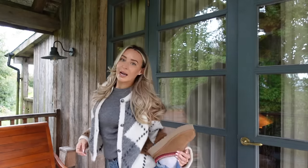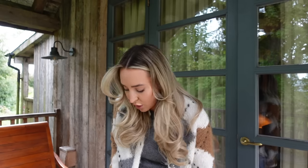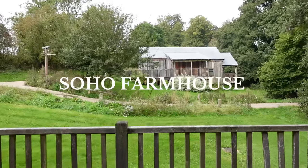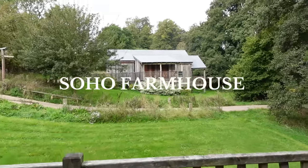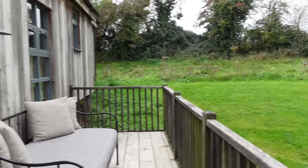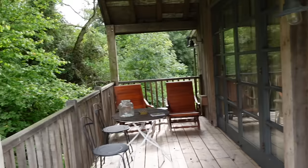I have my Levi jeans on and my Ugg Tasmans which are genuinely so uncomfortable — I love them because they give me a bit of height but this part across the top of my foot kills me. I'm trying to stretch them out. Anyway, let me show you the cabin — this is our view, there's a little cabin next door with their log burner on. You've got a little sofa, a seating area — it's so nice in the summer or even wrapped up in warm coats.